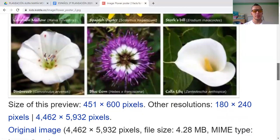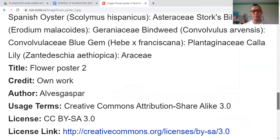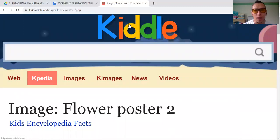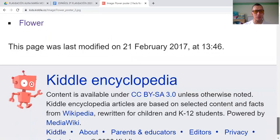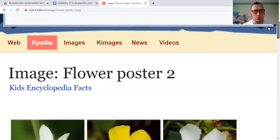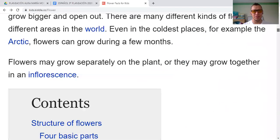Now we are going to see — oh, I had some more information here but I'm not sure what happened. Let me go back a little bit. Okay, here it is. Flowers — Facts.